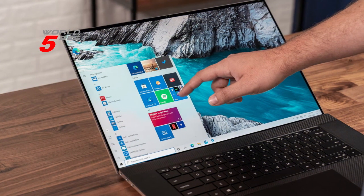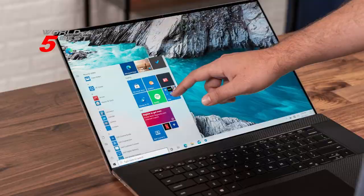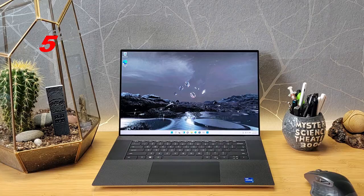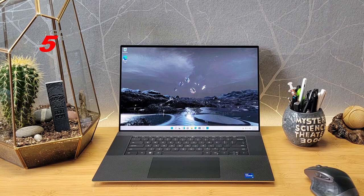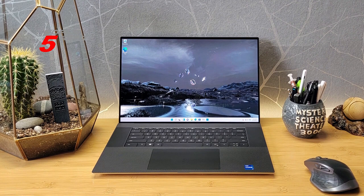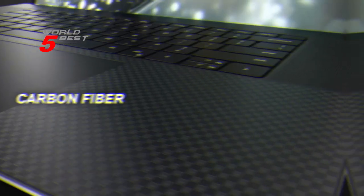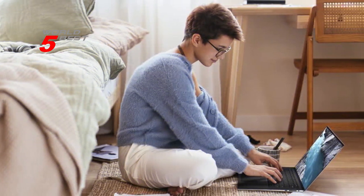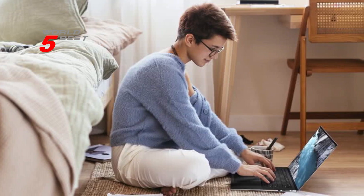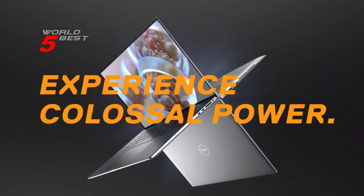Finally, let's talk about the audio features. The Dell XPS 17 9720 features 3D soundscape with Waves NX 3D audio for speakers. This is the first-ever laptop featuring Waves NX 3D audio tuned by multi-Grammy Award-winning producer Jack Joseph Puig. The audio quality is simply amazing, and you'll love the immersive experience it provides. In conclusion, the Dell XPS 17 9720 is an impressive laptop that's perfect for creators who need a machine that can keep up with their demanding workloads. It's powerful, fast, and built to last, with all the features you need to take your creativity to the next level.